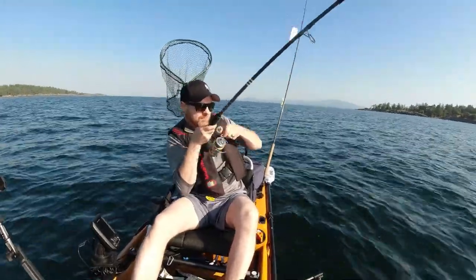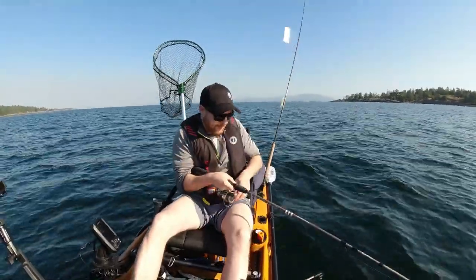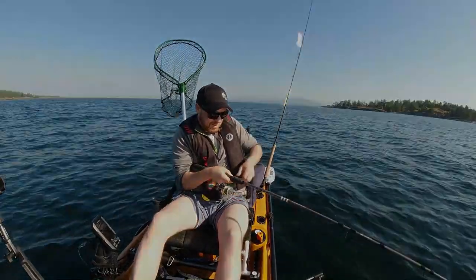This is the fish. This is the one I came for. Oh geez. This is a big fish.